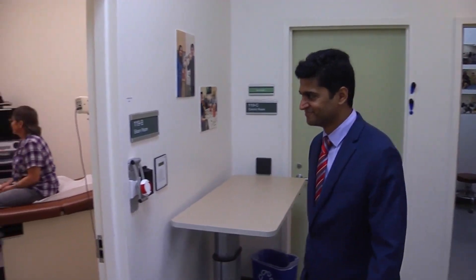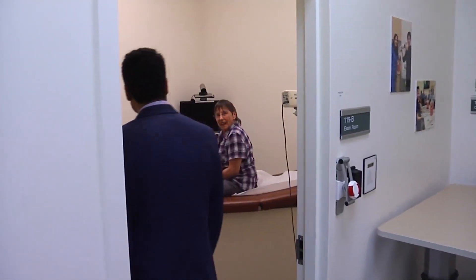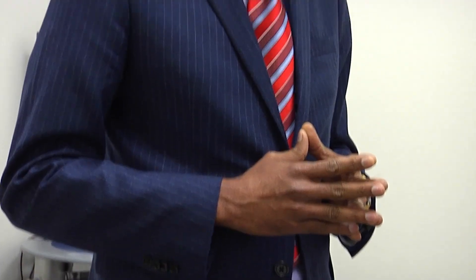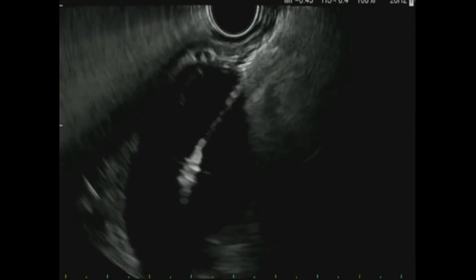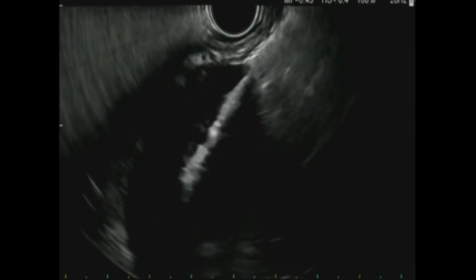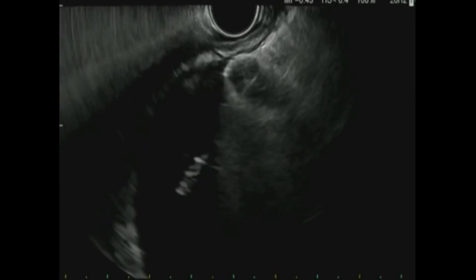Dr. Shreya Seligram is the chief of gastroenterology at UCSF Fresno on the Community Regional campus. He says Valerie's acute pancreatitis led to a pseudocyst — a collection of fluid that leaks inside the body. When it becomes big, it can cause a lot of pressure on the stomach and prevent patients from eating.